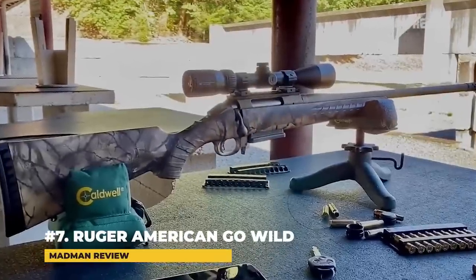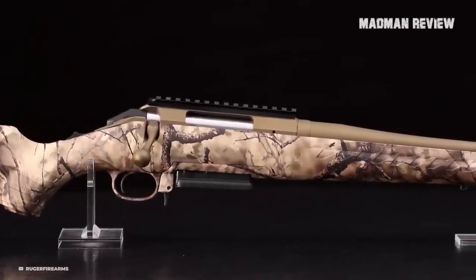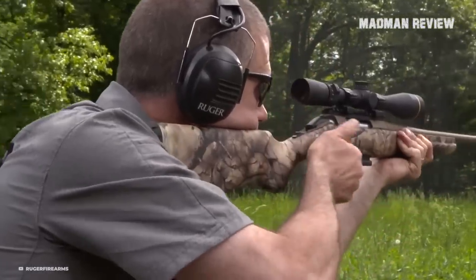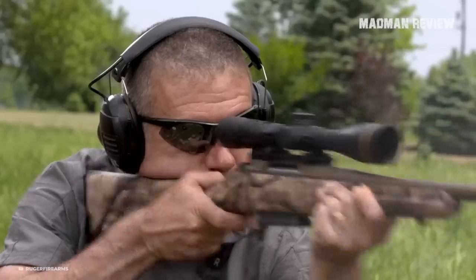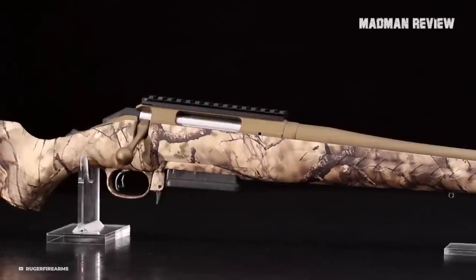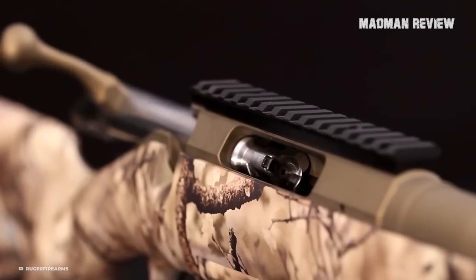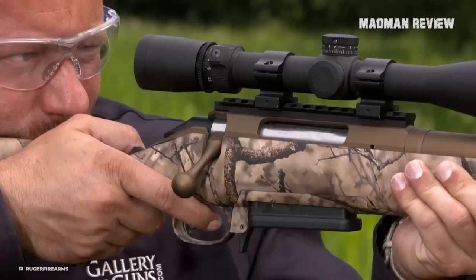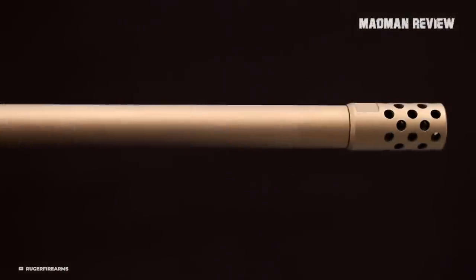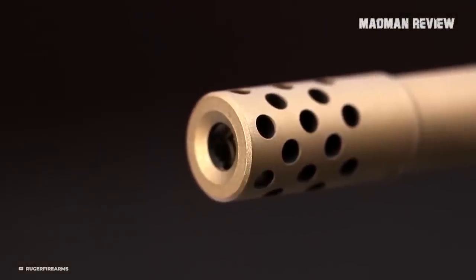Number 7: Ruger American Go Wild. While the Ruger American Go Wild comes with a comparatively high weight on this list at 6.6 pounds, it is also the most affordable option. It comes with a synthetic stock sporting a Go Wild IM brush pattern camo. Add to this the bronze Cerakote protective finish for the barrel and action, and you've got a rifle that's meant to withstand the elements. The muzzle is threaded and comes with a 360-degree radial muzzle brake, which is very effective.